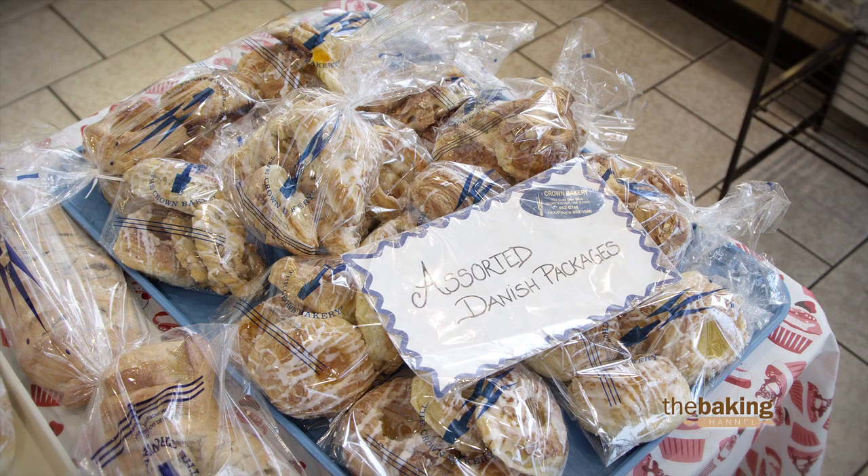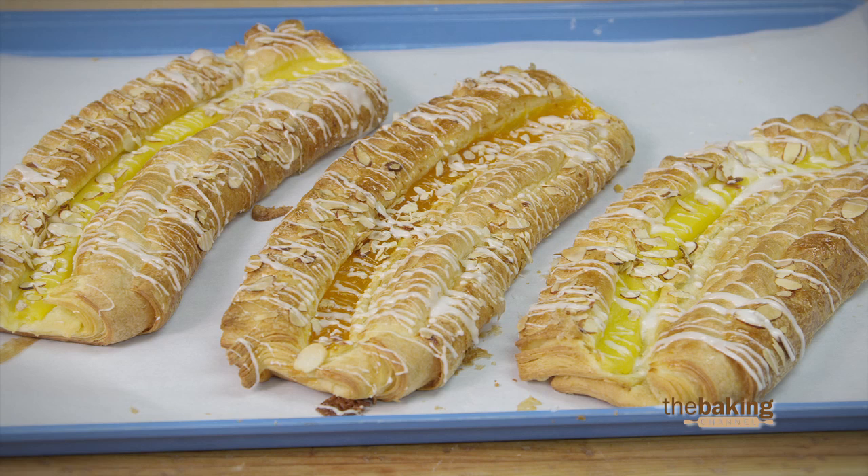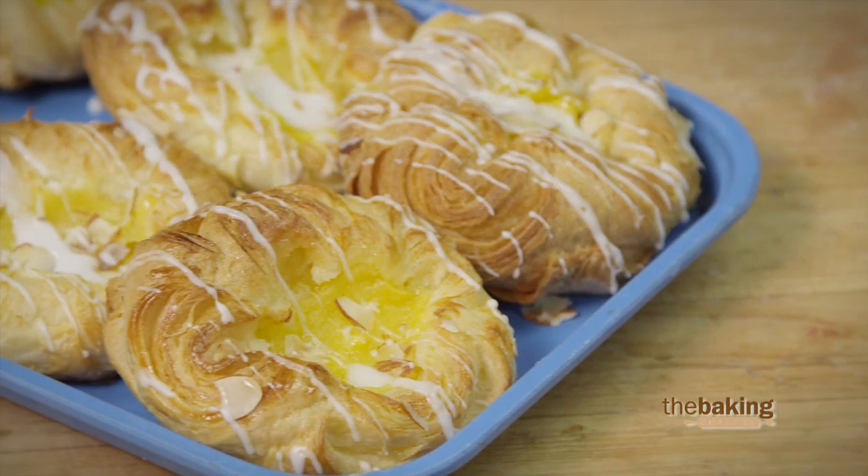Customers just love it and they think it's awesome. They come from far away to get our Danish pastries, and this is the exact Danish that you would have in Denmark, Sweden, Norway, and all the Scandinavian countries.